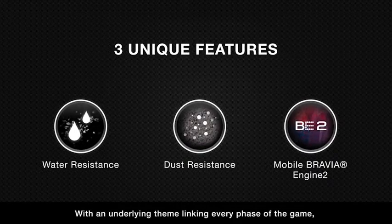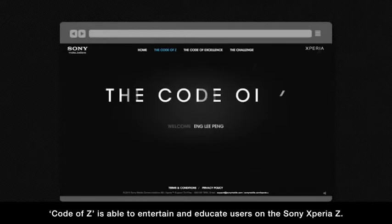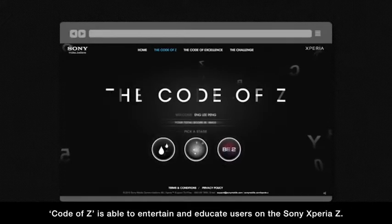With an underlying theme linking every phase of the game, Code of Z is able to entertain and educate users on the Sony Xperia Z.